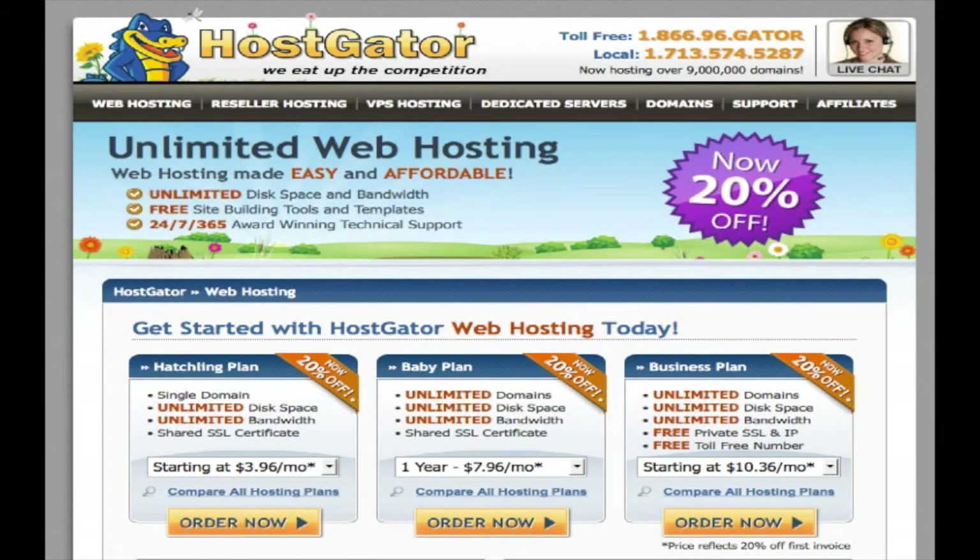Hi, this is Ray with kellyday.net. We're just going to go over real quick how to secure your own hosting. And you can see here, this is HostGator. This is the provider I am currently recommending.